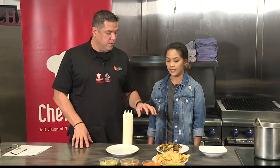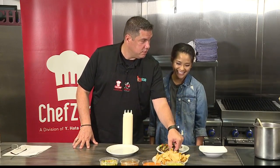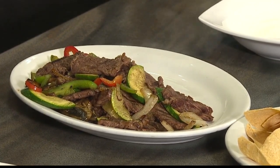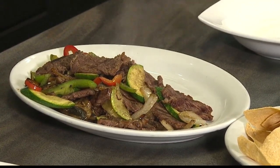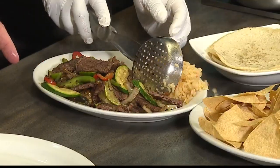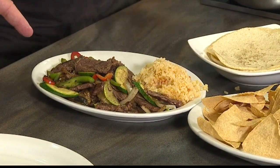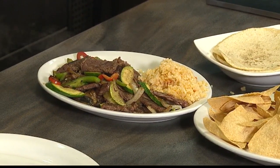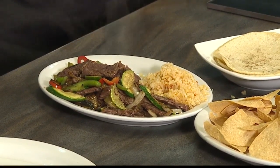He's getting the fajitas ready. This is steaming up kind of nice. Oh, that's really good. So you're going to top it off with rice. And I see you've got some peppers, onions, zucchini, and then black beans.